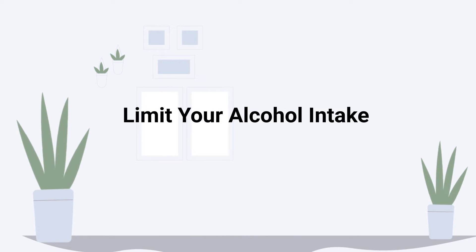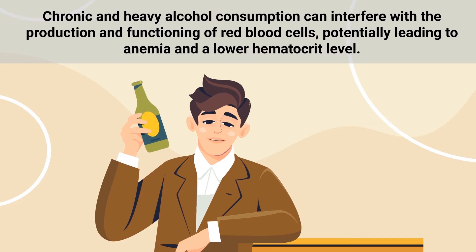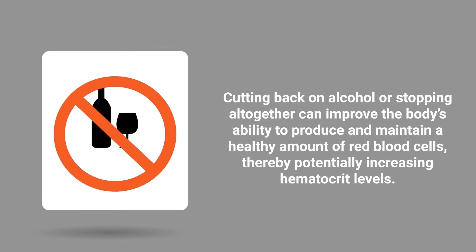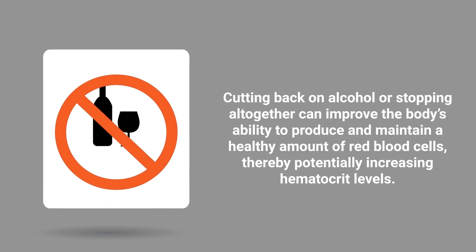Limiting your alcohol intake is also beneficial. Chronic and heavy alcohol consumption can interfere with the production and functioning of red blood cells, potentially leading to anemia and a lower hematocrit level. Alcohol can hinder the absorption of vital nutrients like iron and vitamins needed for red blood cell production. Cutting back on alcohol or stopping altogether can improve the body's ability to produce and maintain a healthy amount of red blood cells, thereby potentially increasing hematocrit levels.